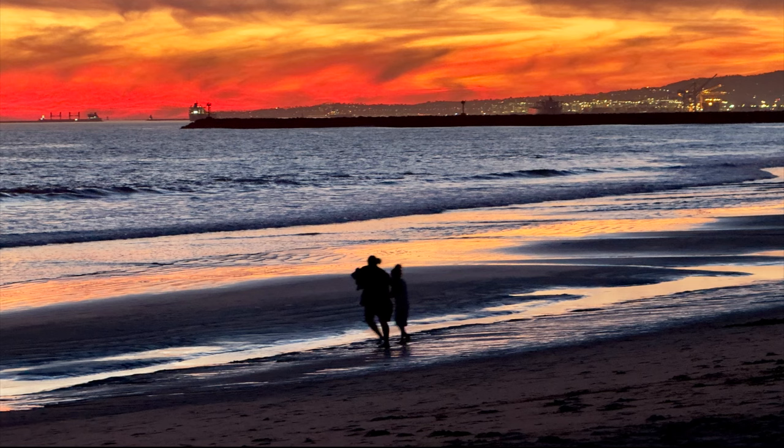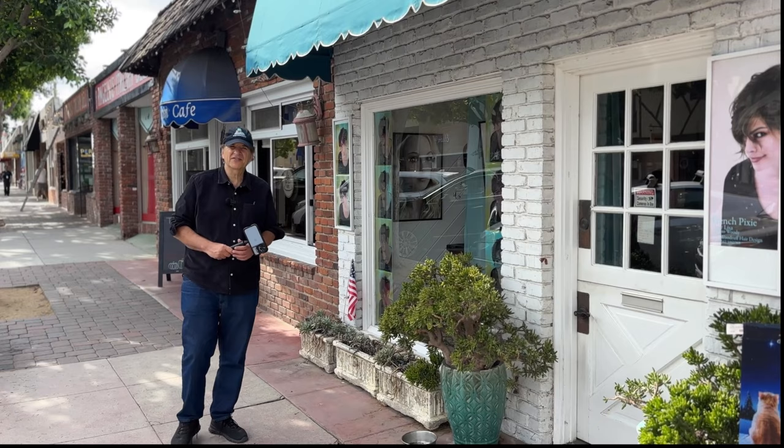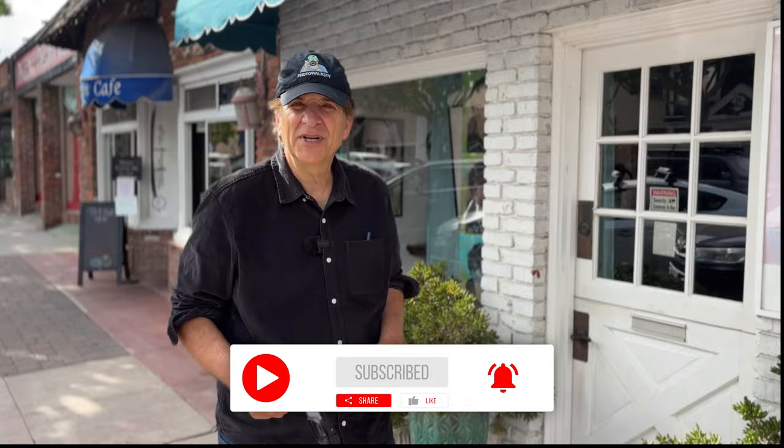Those are a few tips on how to take great travel photographs. For more information, check out the blog section of our website, photowalkstv.com. If you haven't already, please subscribe to Photowalks TV right here on YouTube. Stay tuned for more episodes — I'm going to see you on the next Photowalk, everyone. Bye-bye.